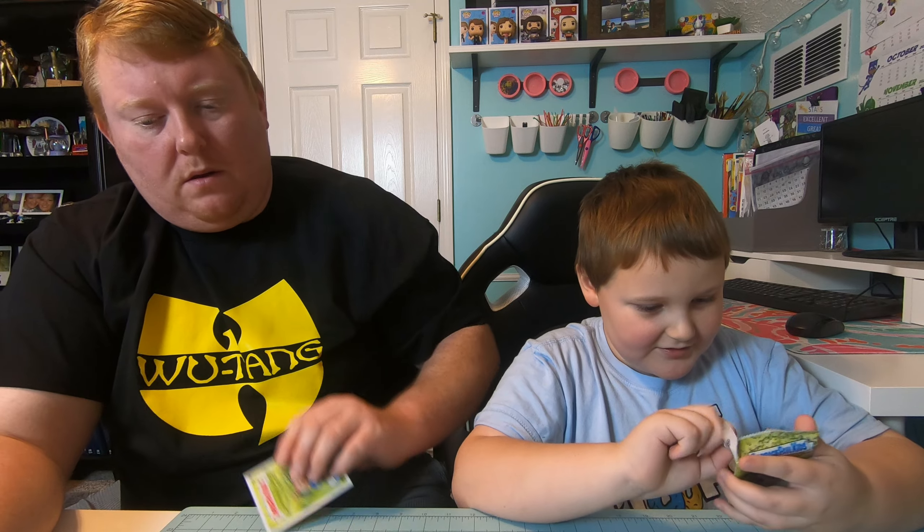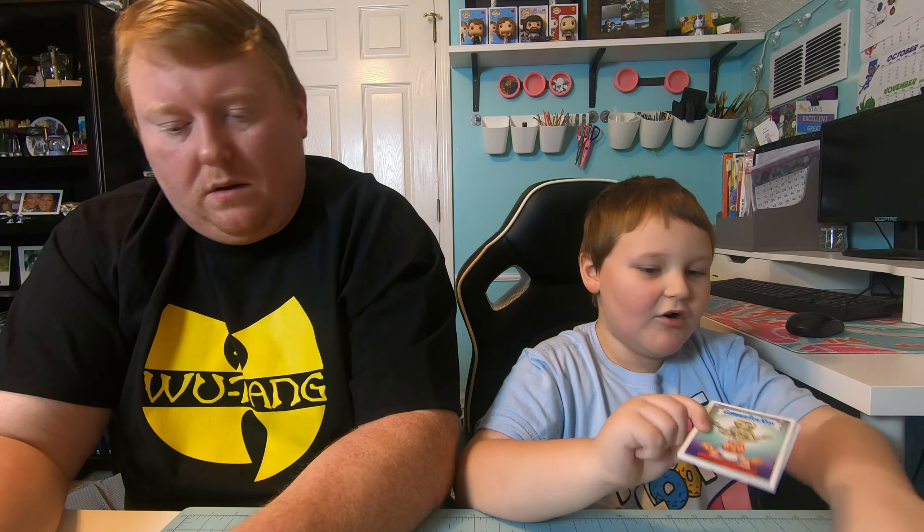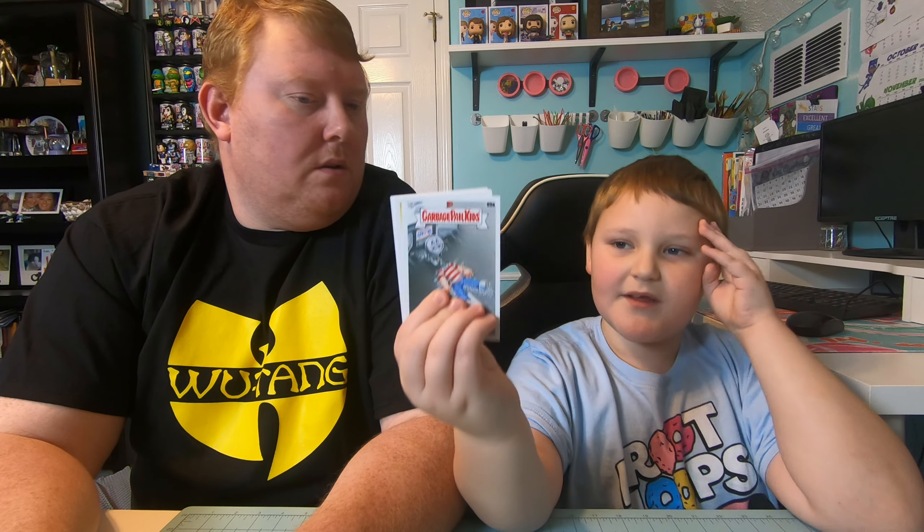Let's see what's in pack two. We did get an Adam Bomb in pack one but I want to get the normal Adam Bomb so bad — I think you can get him in this pack. We got Transcending Travis. We also have Toe Mitch — Toe Mitch is a rock head and he's being pulled by a truck.